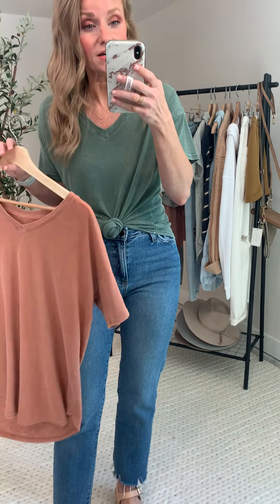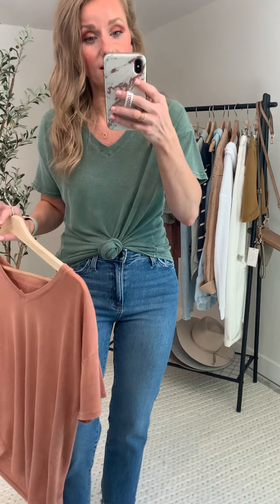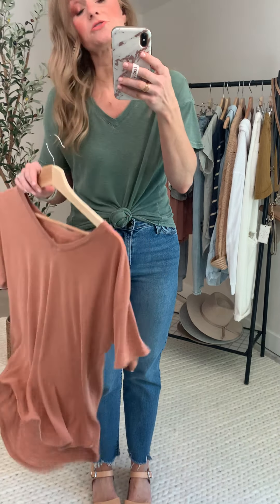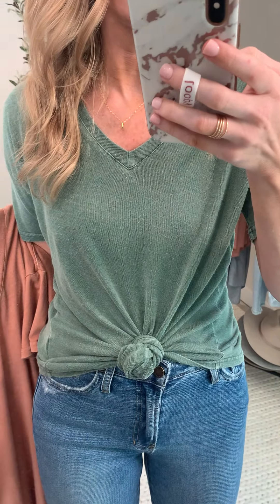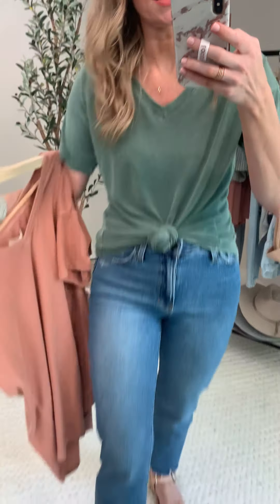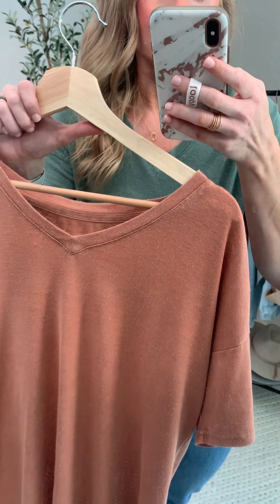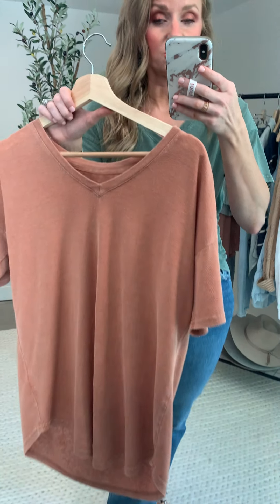This t-shirt — none of us knew what we even needed, and now it's legitimately our favorite t-shirt in our wardrobe. I literally want to wear her all the time. She's going to come in two colors: this washed hunter green — oh my goodness, so good — as well as this washed salmon-y color we're going to call ginger.